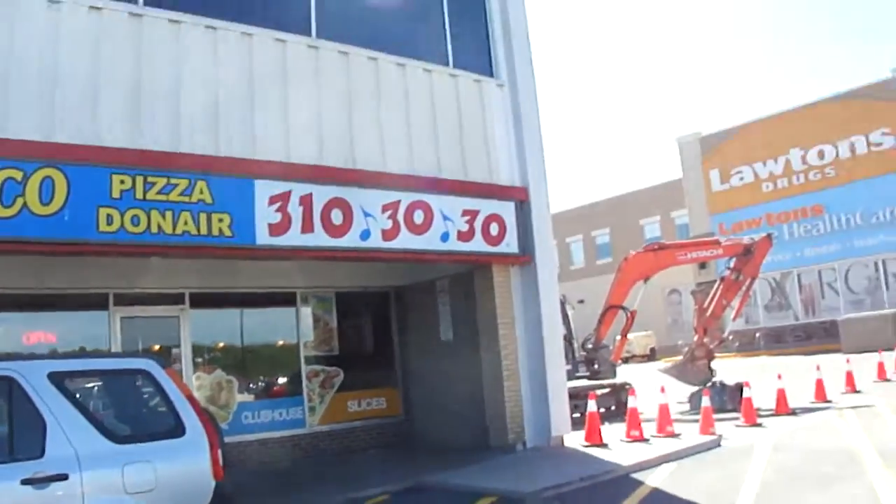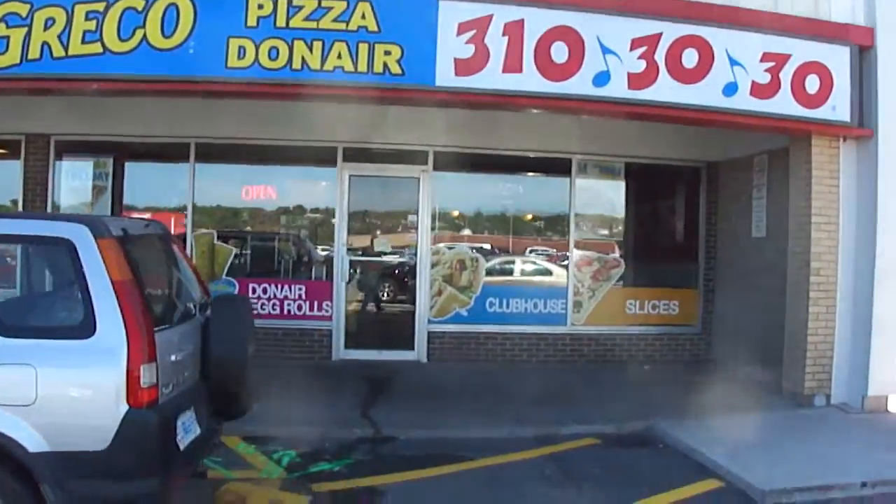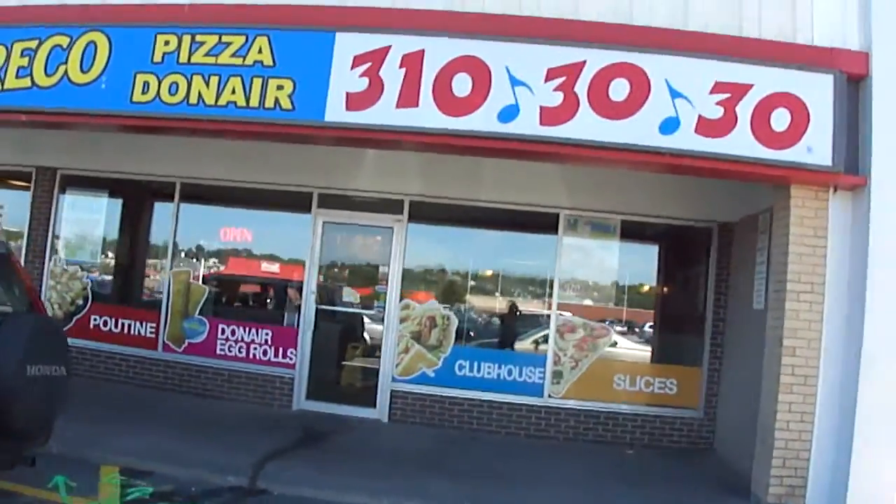All right, June 18th, a little video of the Greco Pizza in Westfall, Dartmouth.